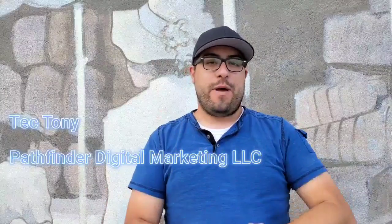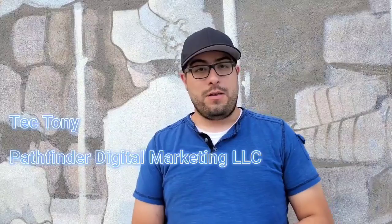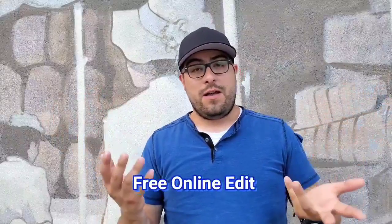What's up guys, Tech Tony here at Pathfinder Digital Marketing. I'm doing something for small businesses that I've been wanting to do for a little while — I am now offering my online auditing services for free for an extremely limited time. So how do you get yourself an online audit, and what is an online audit? Well, I'm glad you asked, small business owner.